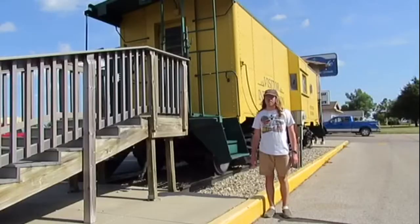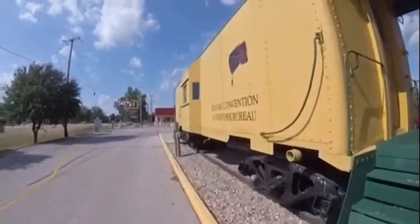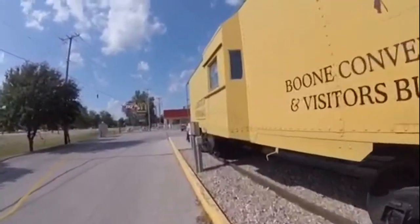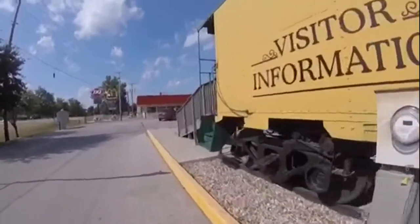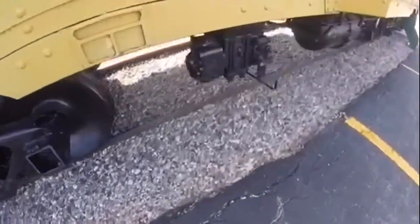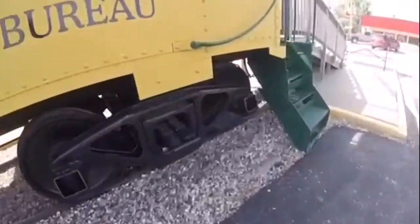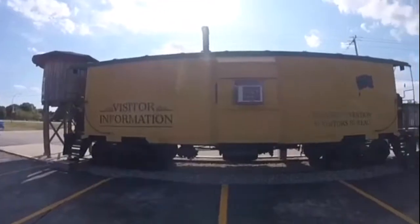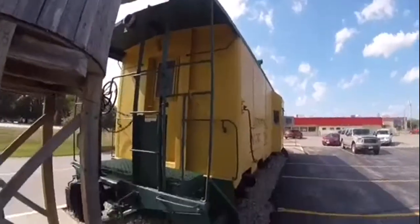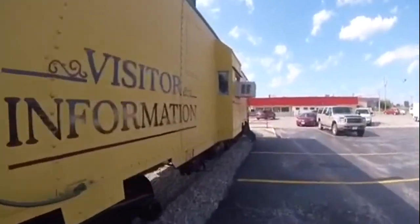What you see right behind me is Chicago Northwestern 108-69. Chicago Northwestern 108-69 was built somewhere around the 1900s and is a steel bay window caboose. It was used on freight trains on the Chicago Northwestern Railroad and also served as the train crew's office, and is one of many Chicago Northwestern cabooses used on that railroad.